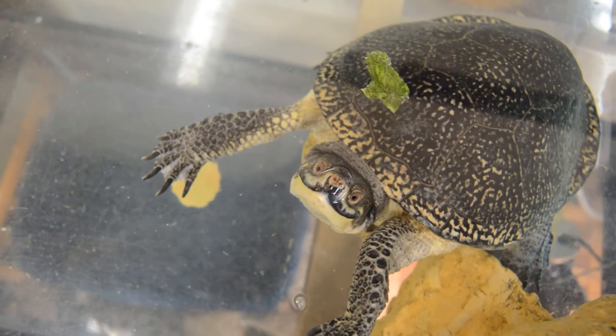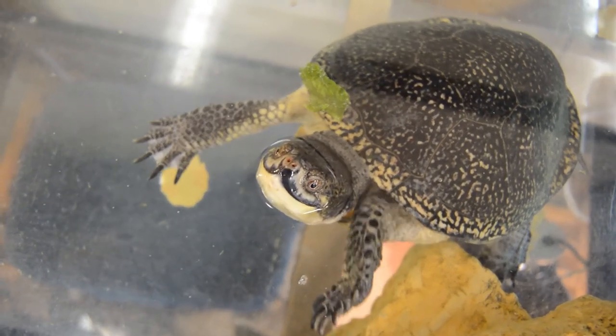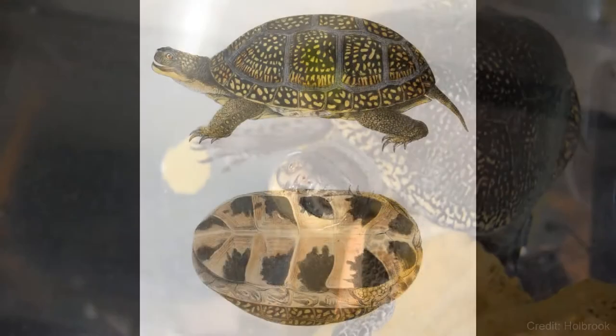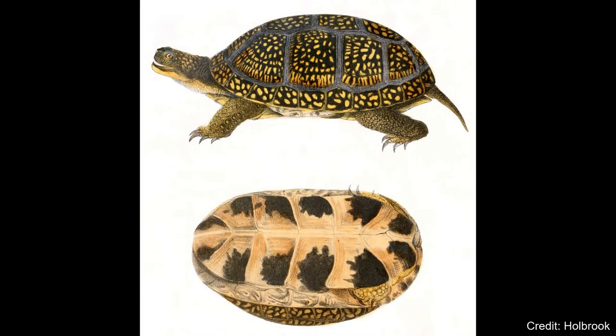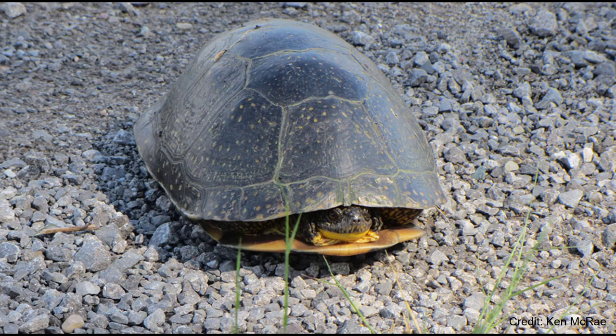The Blanding's Turtle is one of our region's most recognizable turtles due to its bright yellow chin and dark, smiling mustache. It reaches 6 to 10 inches in length and has a unique, high-domed carapace with scattered yellow flecks. The plastron is hinged across the front third, which allows the turtle to close its shell when threatened.